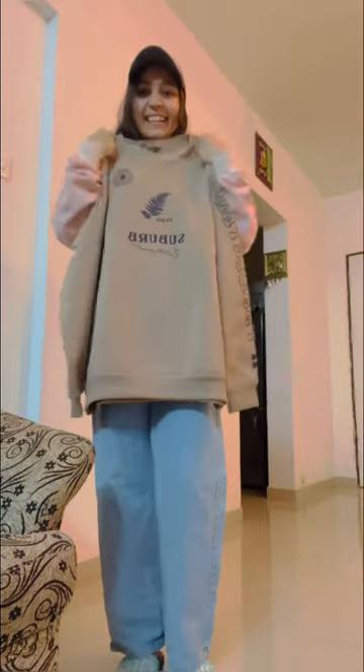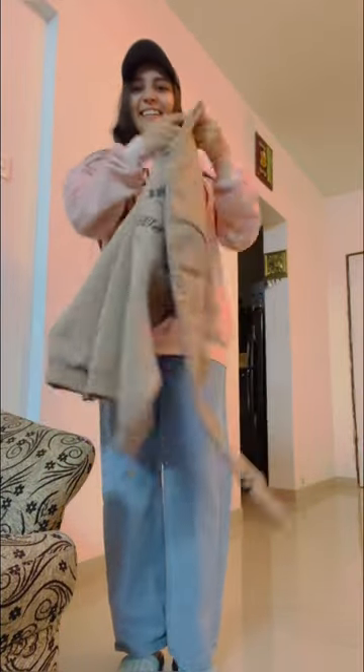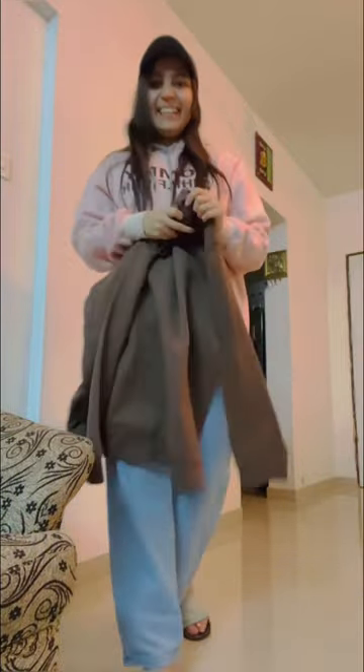This haul is especially for you all. If you like any sweatshirt from them and you want that link, please tell me in the comment section — I will share the link with you all. And with that, let's start.